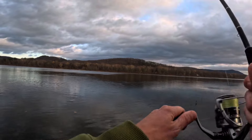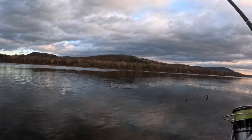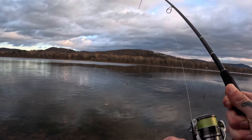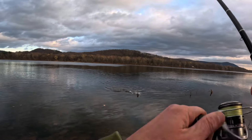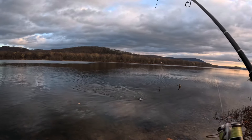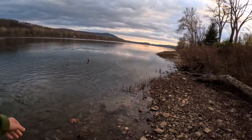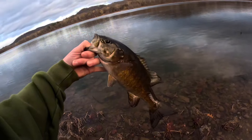There's one again — hit it pretty hard. Well, this one hit it hard. The last one was a super soft bite. Slowly getting a little bit bigger.